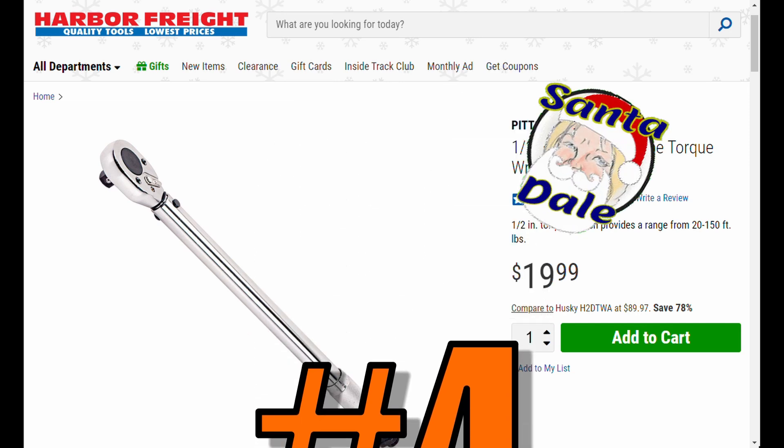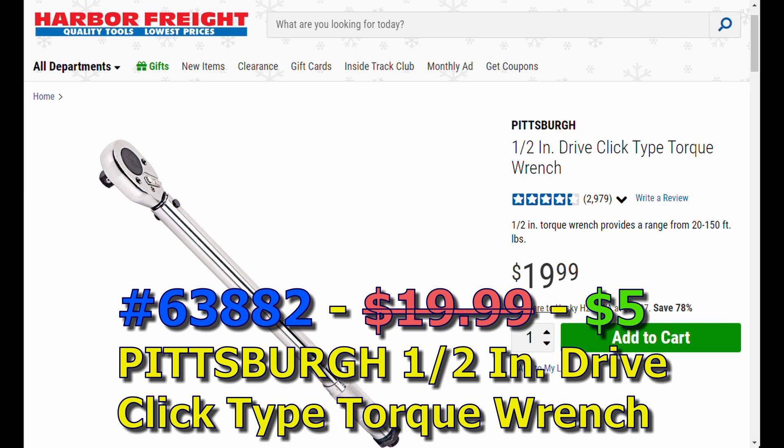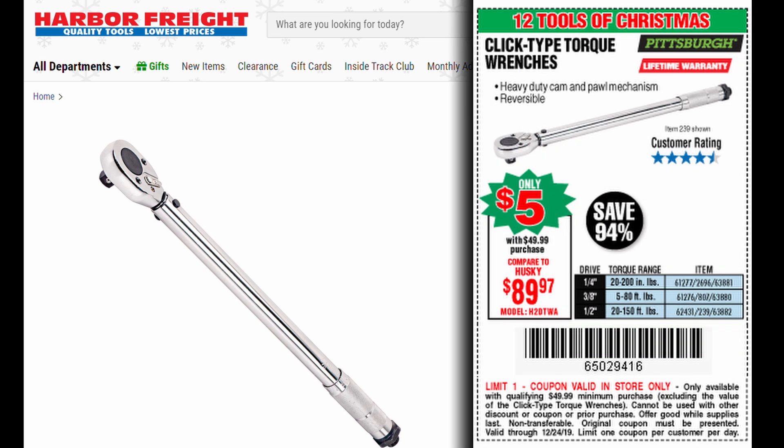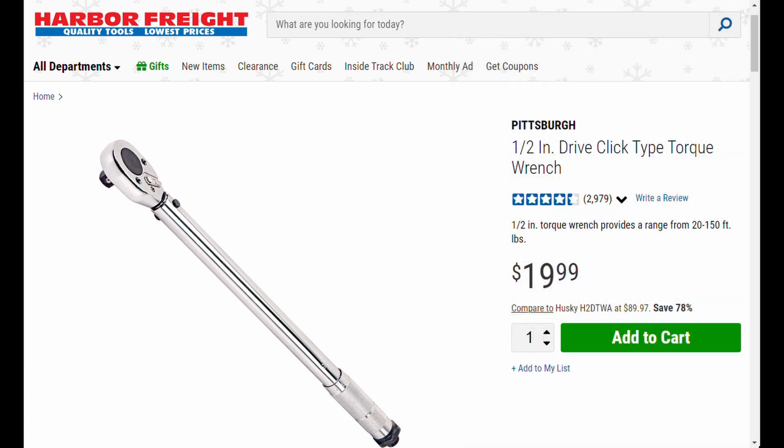Coming in at number four is a tie. The first one is item number 63882, the Pittsburgh half-inch drive click-type torque wrench. I've had it for a while — sorry, tool truck guys — and it seems to do a pretty good job. You adjust it, it gets to torque, it clicks. What more is it supposed to do? I'm not rebuilding engines with it, but for tightening lug nuts or an oil drain plug around the house, it does just fine.